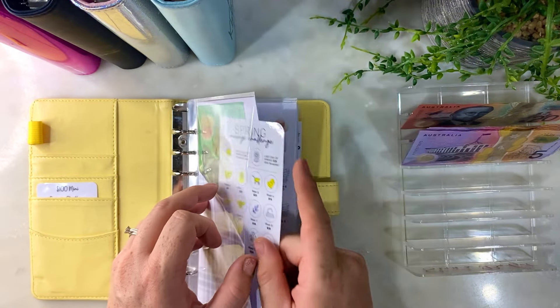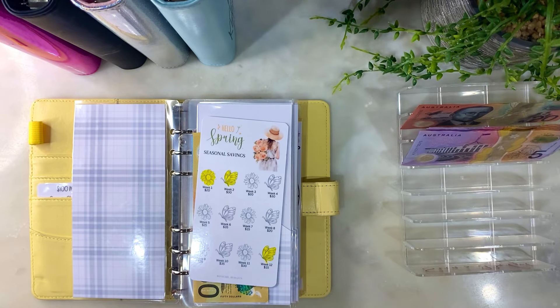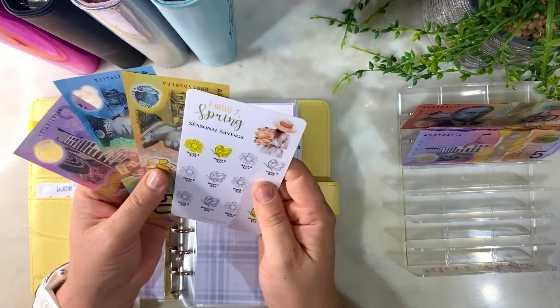Have you guys been well? I hope you watched my last video, which was an epic $7,500 — $7,760 I think — cash stuff in. Crazy!